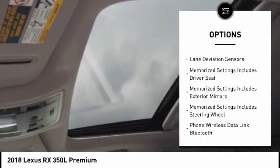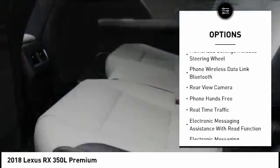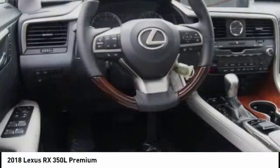Stability control. Traction control. Leather trim seats. Autonomous braking. Air conditioning third row independent controls. Power brakes. Child safety locks. Trip computer. Overhead console. Electronic brake force distribution.